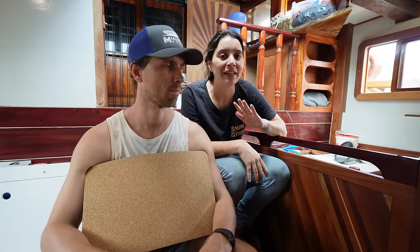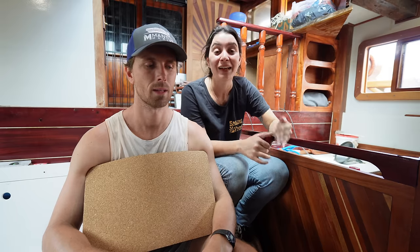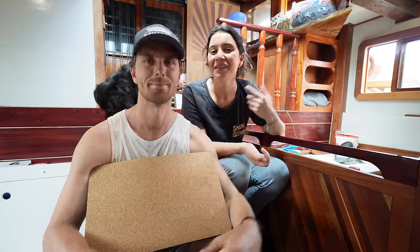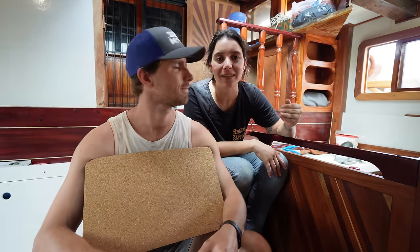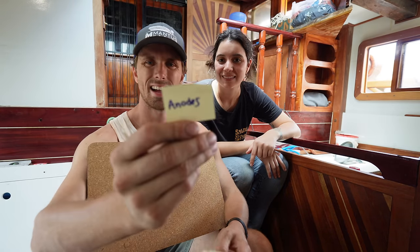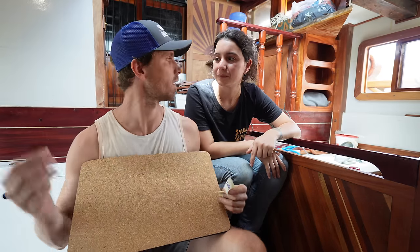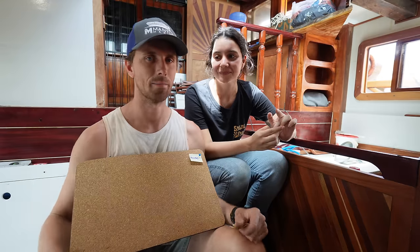Ben absolutely hates lists and I cannot live without them, so I really like writing down things I have to do to keep track. We really want to tell you what's missing for us to finally go to the water. We are not expecting to have the boat 100% ready before going to the water, but there are some things we cannot escape from and that's what this list is about. First: anodes. We've got that big metal plate behind the rudder around the prop shaft that needs anodes, and any other places that need them.